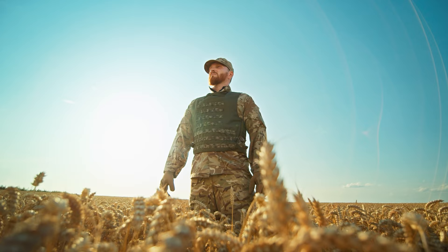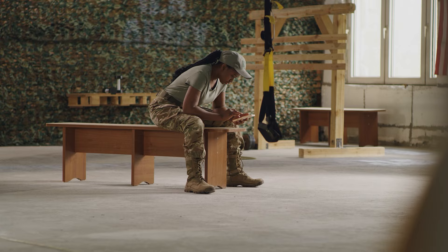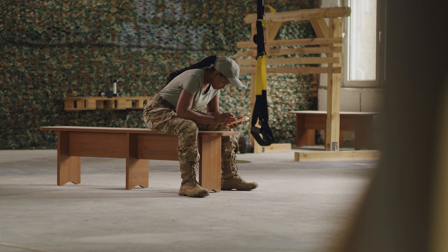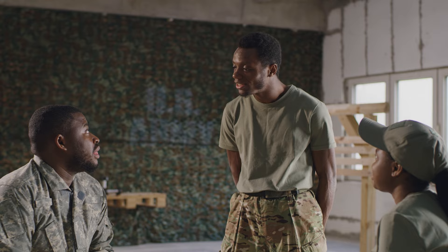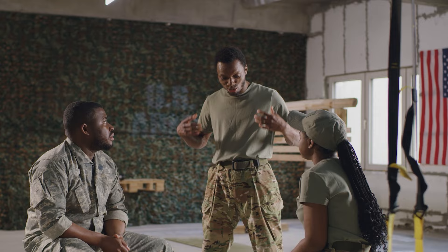Hi everyone, welcome back to VA Made Easy. I'm VA accredited attorney and U.S. Army combat veteran Ed Farmer. Today we're going to talk about individual unemployability, or TDIU as it's sometimes called. Generally, what TDIU is: if you're unable to work due to your service-connected disabilities, the VA will pay you at the 100% rate, even though your combined rating is not at the 100% rate.